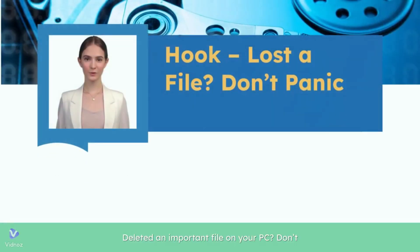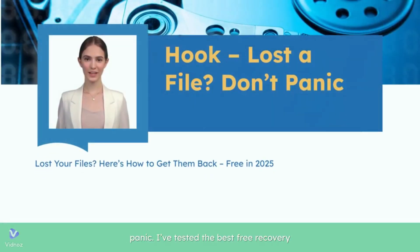Deleted an important file on your PC? Don't panic. I've tested the best free recovery tools for 2025, and today, I'm showing you the top 3 that actually work.